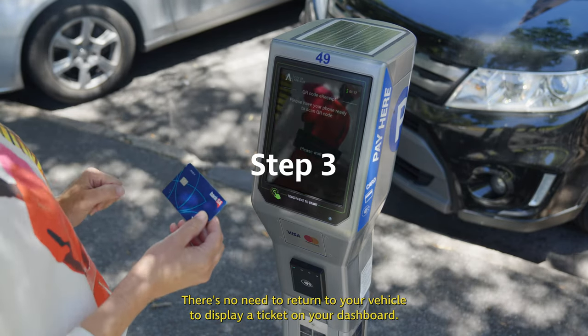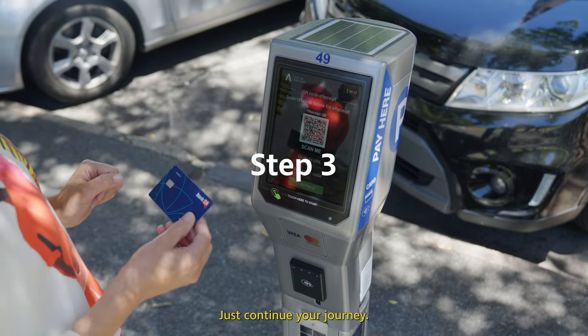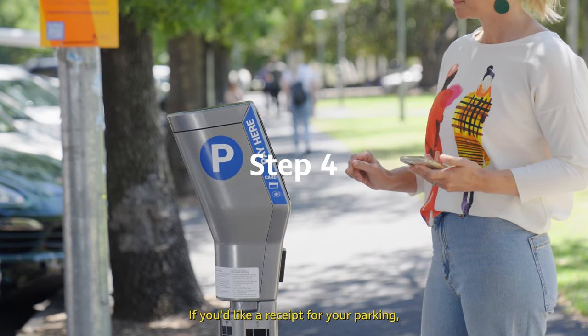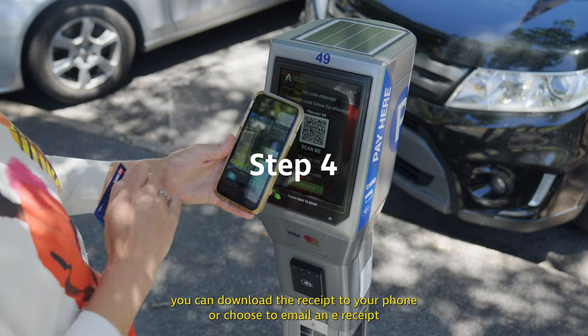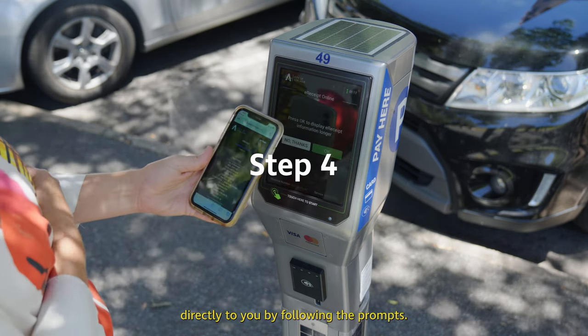There's no need to return to your vehicle to display a ticket on your dashboard, just continue your journey. If you'd like a receipt for your parking, you can download the receipt to your phone or choose to email an e-receipt directly to you by following the prompts.